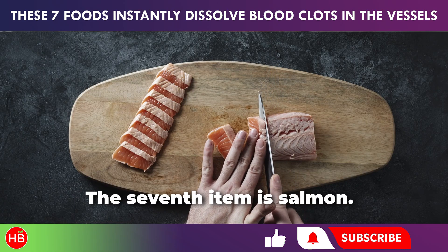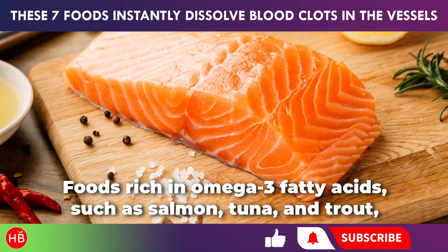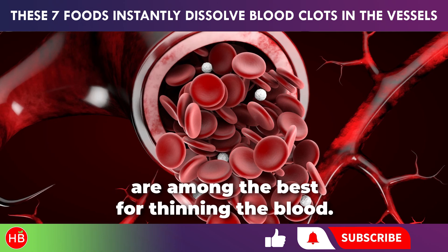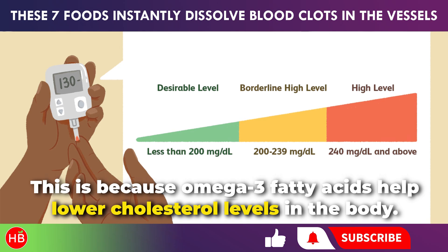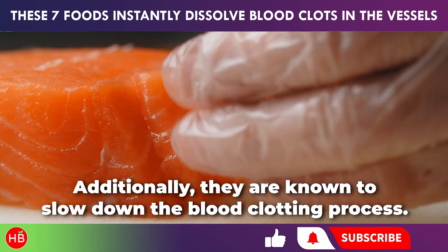The seventh item is salmon. Foods rich in omega-3 fatty acids, such as salmon, tuna, and trout, are among the best for thinning the blood. This is because omega-3 fatty acids help lower cholesterol levels in the body. Additionally, they are known to slow down the blood clotting process.